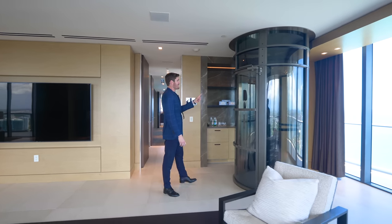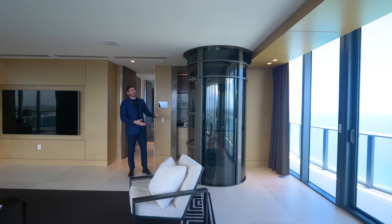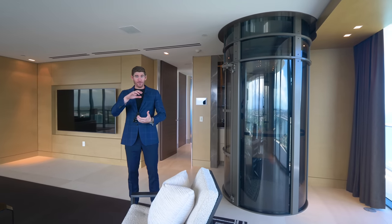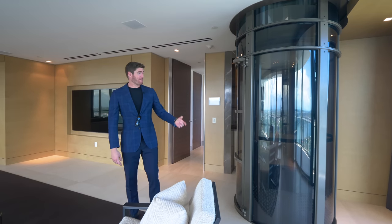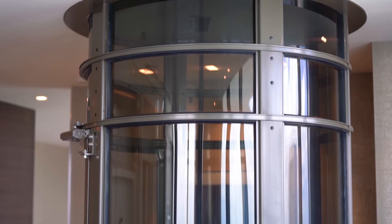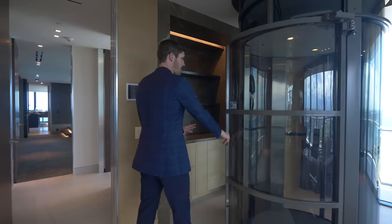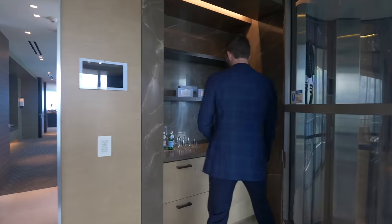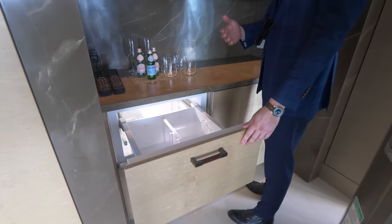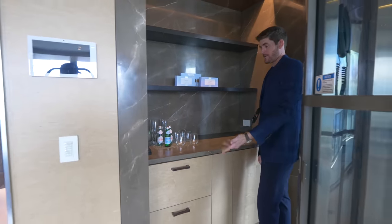And this behind me is a pneumatic elevator — I've never seen one of these in a home. You know when you go to the bank drive-through and put your money in that little tube and it sucks it up to the teller? That's essentially this, but for humans. It's all powered by air suction — no elevator shaft, no dumbwaiter, no cords. And right behind it is a little built-in wet bar with refrigerator-freezer drawers for refreshments.